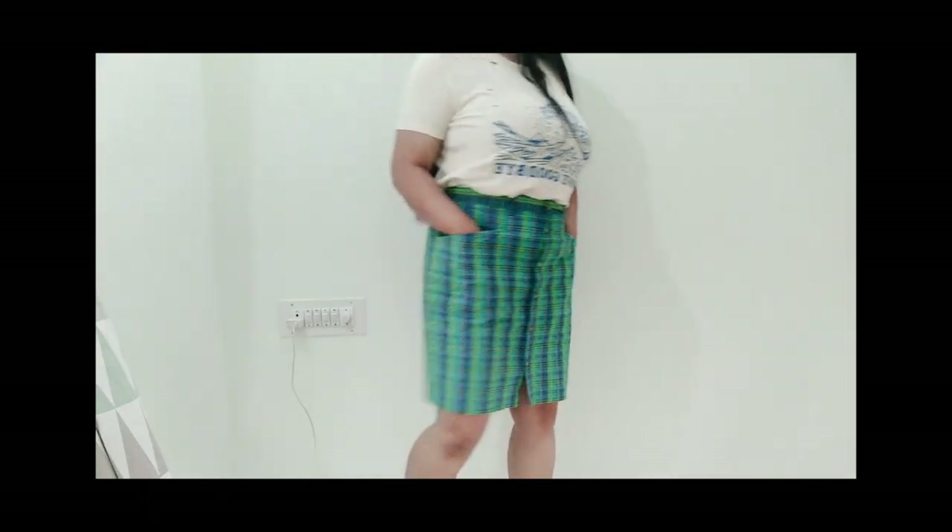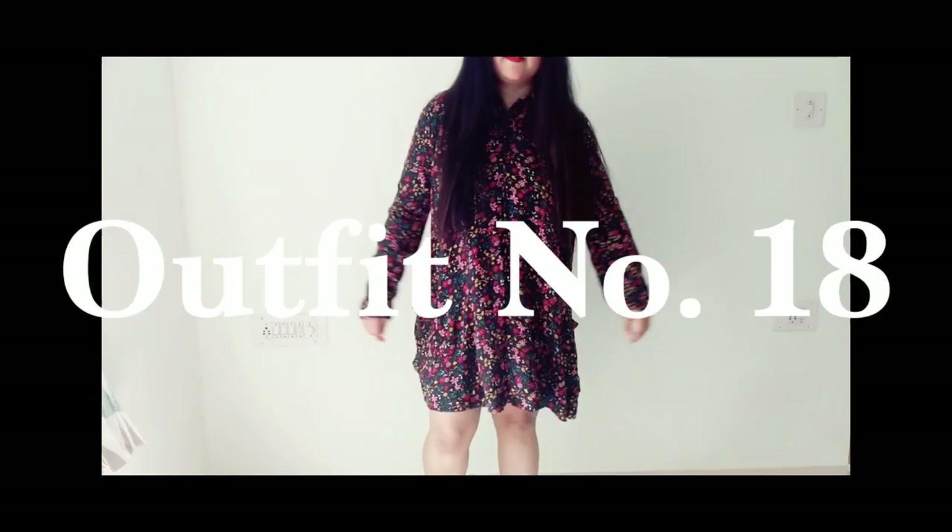The next outfit is a black dress with a lot of floral prints — so cute. I've paired it with a black pair of boots and nothing much else; I didn't even add a belt. This is very comfortable for spring and summer, and edgy and casual at the same time.